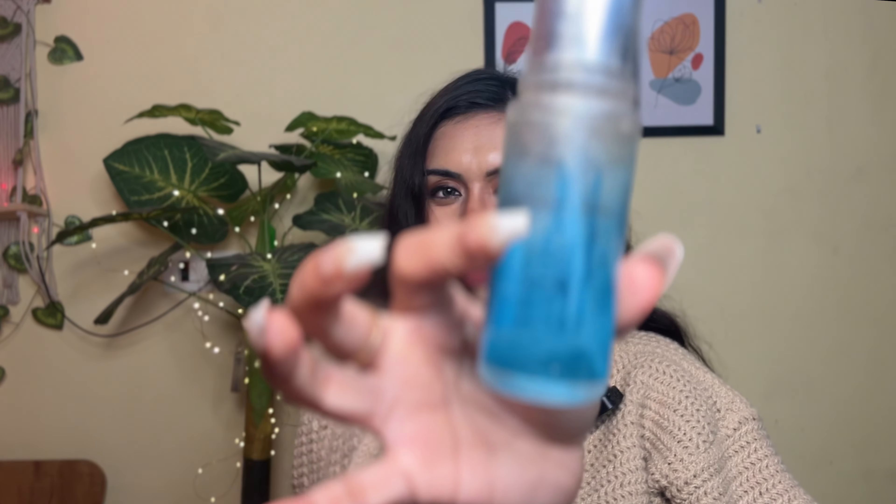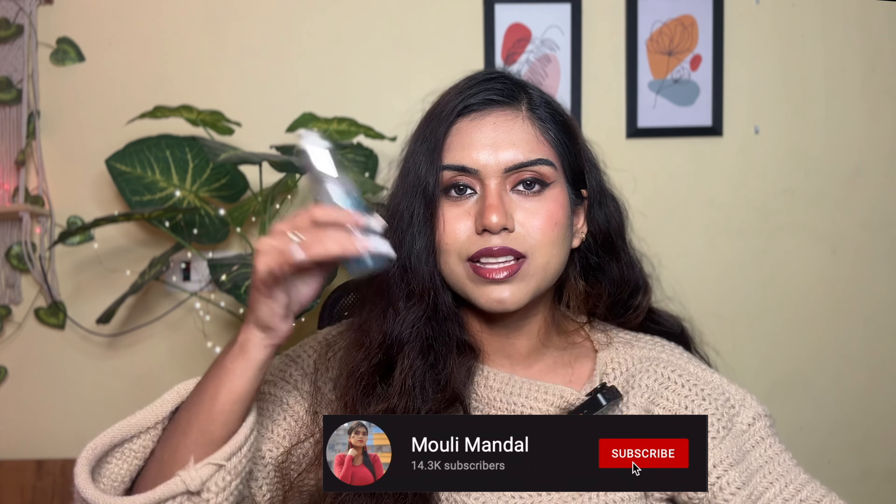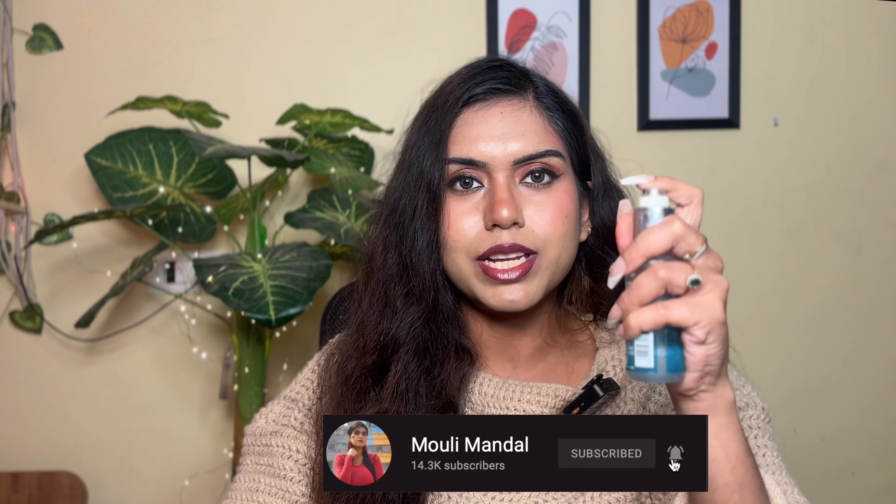Next I have this LAKME makeup remover — an OG makeup remover. I doubt anyone who's a makeup lover hasn't tried this. It has expired, so I'm discarding it, but here's a quick review. It's an oil-based micellar water with separate oil and water layers — shake them together before use. Spray a little on a cotton pad or microfiber cloth. For very stubborn makeup, you'll need to rub quite a bit and it may not remove it in one go. But for minimal everyday makeup like sunscreen, concealer, or blush, it works fine.